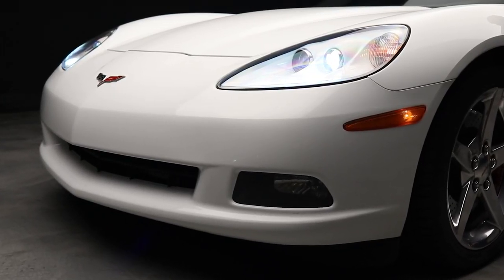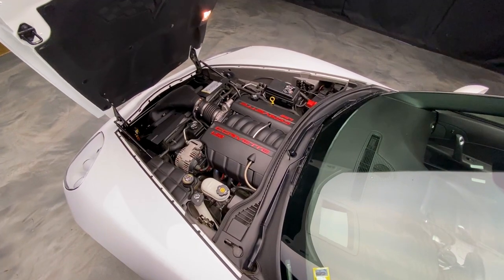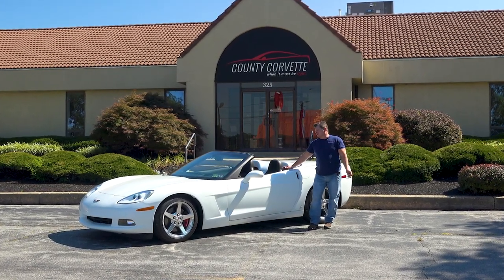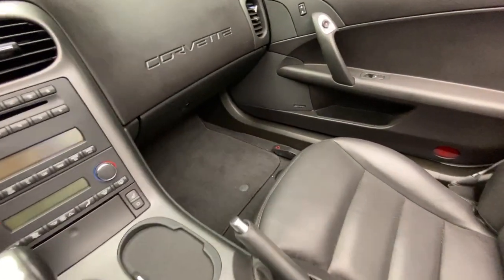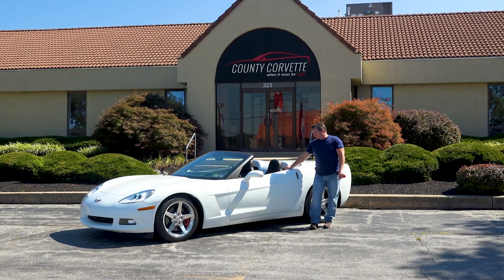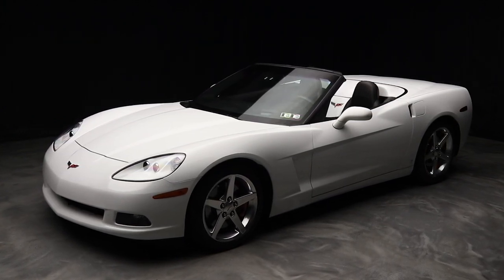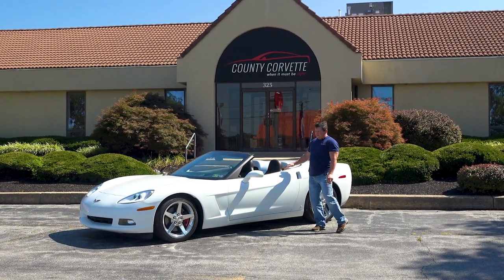So we ended up doing a full exhaust — American Racing headers and, I think it's Corsa on there. And then he decided it wasn't fast enough, so we did a cam and a tune and all that. So this thing is actually a little bit of a hot rod, but it's been driven. We did that work back in, I believe, 2012 — it was done here, done the proper way. All in all, the car's still a low mileage, original, un-hit, unpainted car, but it's got a little extra HP. So we'll take this thing out for a ride. It is an automatic, so it's very easy to drive — it's really a sleeper.